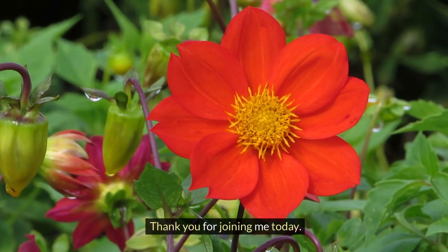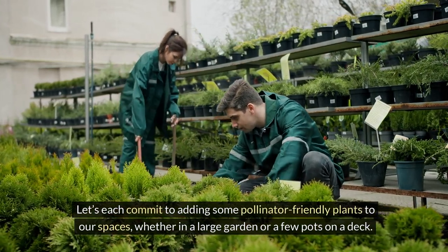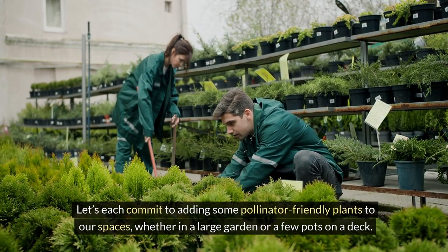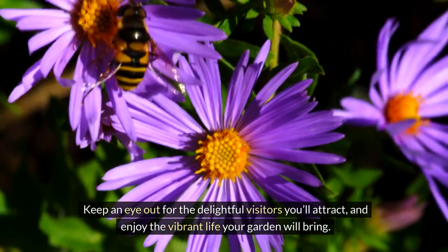Thank you for joining me today. Let's each commit to adding some pollinator-friendly plants to our spaces, whether in a large garden or a few pots on a deck. Keep an eye out for the delightful visitors you'll attract and enjoy the vibrant life your garden will bring.